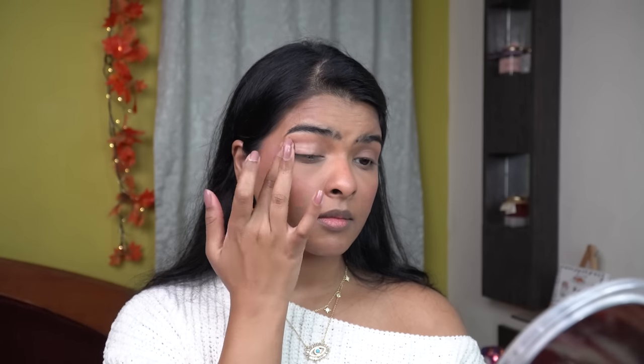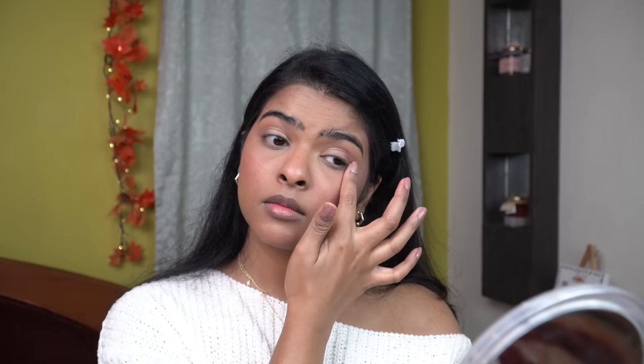Now I'm going to use Champagne Pop Highlighter on my ring finger and dab it over my eyelid a little bit. I also decided to apply this highlighter on the highest point of my face and on the bridge of my nose. I'm doing this step just to give that snowy, sparkly effect to my face.